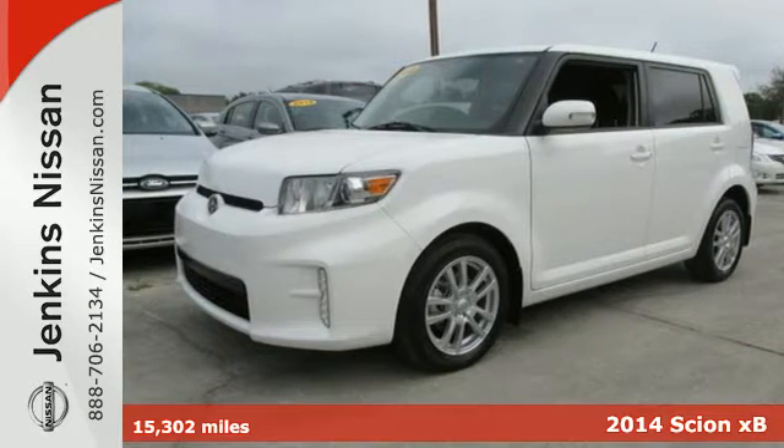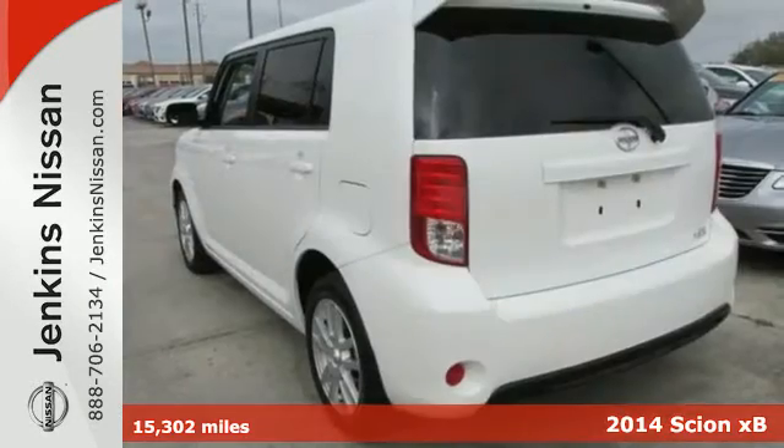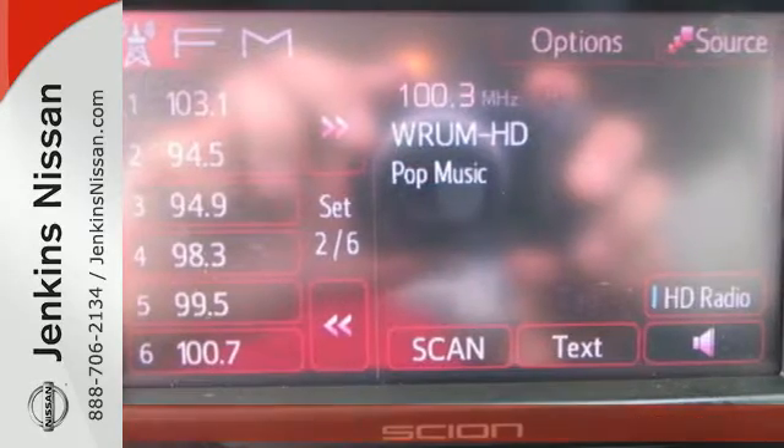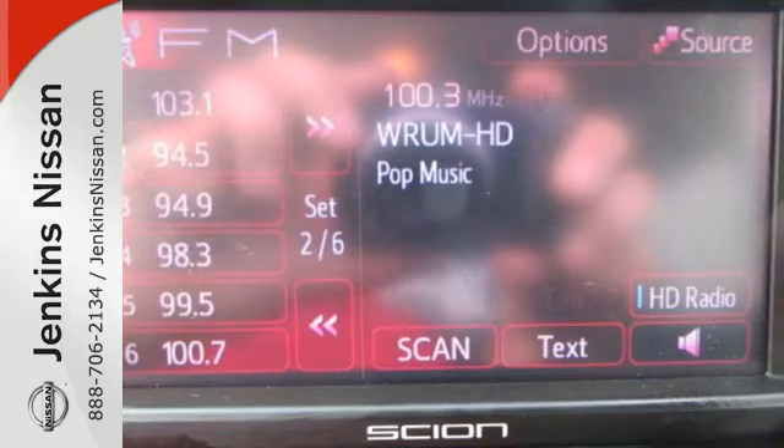It's a 2014 Scion XB, loaded with turn signal indicator mirrors, a tire pressure monitor, stability and traction control, and multiple airbags. There's no question of why this Scion is a top safety pick.